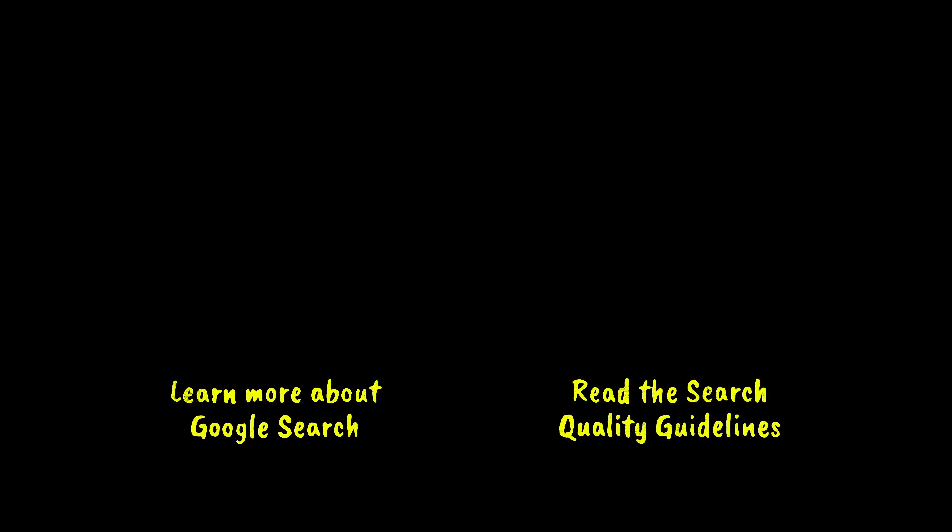Interested in learning more? We've got a whole website dedicated to how search works. Just click right here. Want to read the search quality rater guidelines for yourself? Click right here.